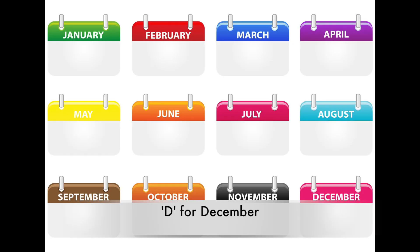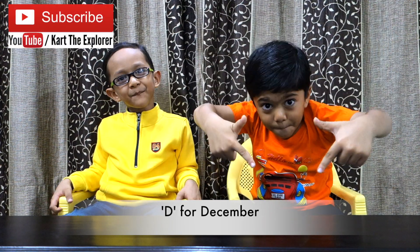January, February, March, April, May, June, July, August, September, October, November, and D for December!